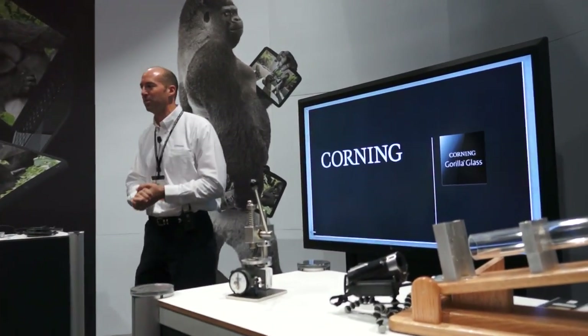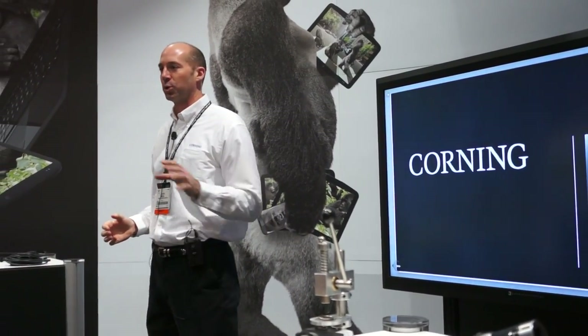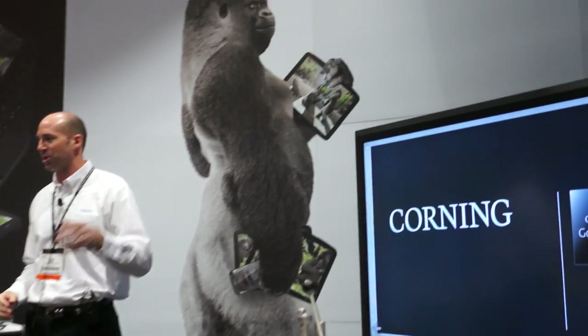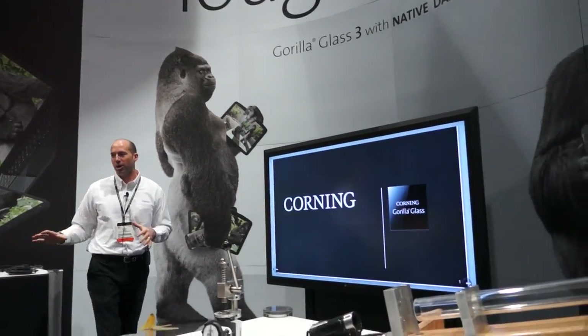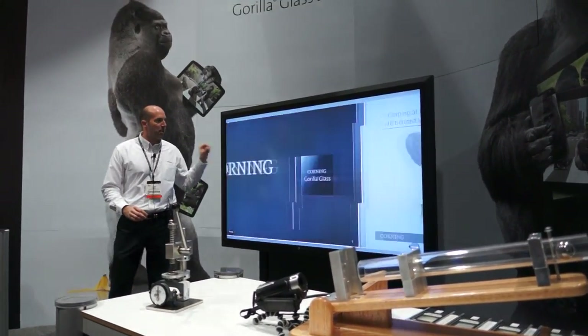Welcome to the Corning booth. I'm going to take the next few minutes and talk to you about Corning's newest innovation, Gorilla Glass 3, which we're introducing with native damage resistance. When you walk away from here in a few minutes, you're going to know what NDR is all about. First of all, I want to flash back a couple years.